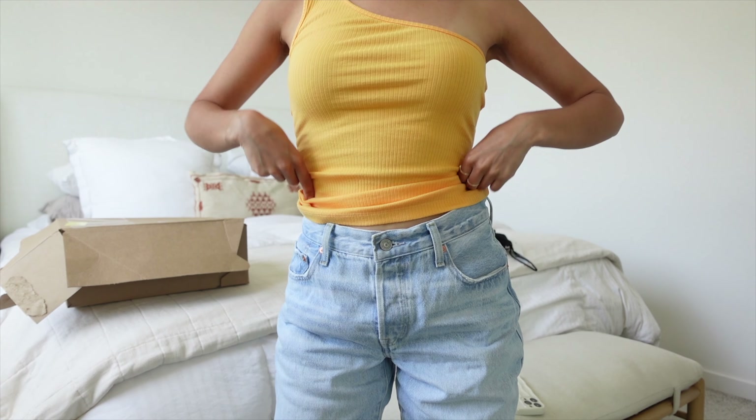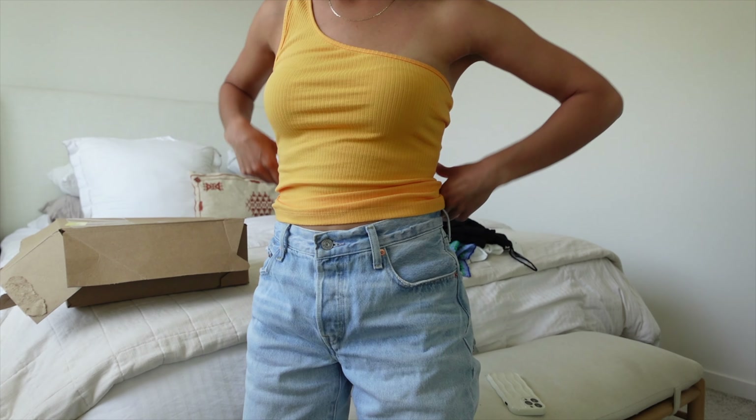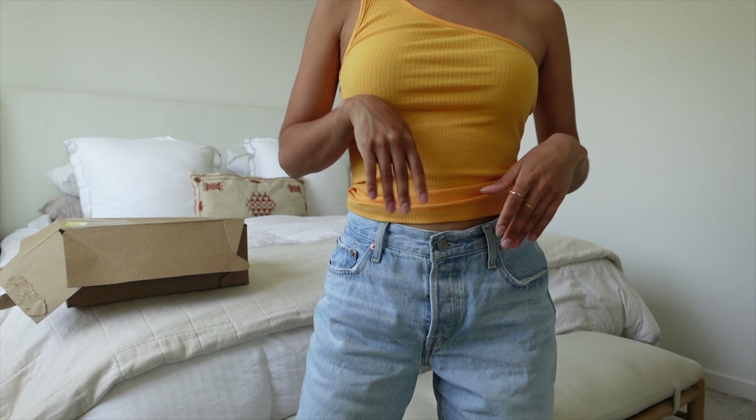That was everything from Zara, but I thought while we're here I might as well show you the other things I've bought this week. This top is from TJ Maxx but I believe it's Anthropologie — it's a size small with a one-shoulder detail. A nice little basic for summer.